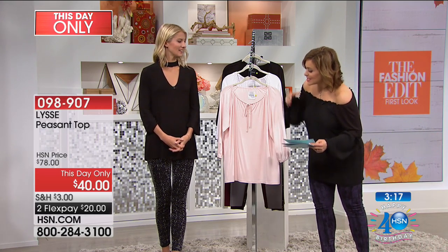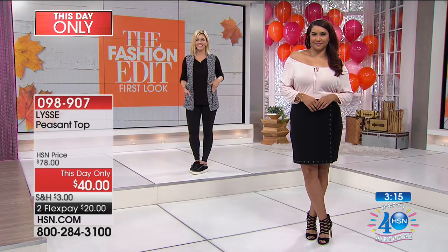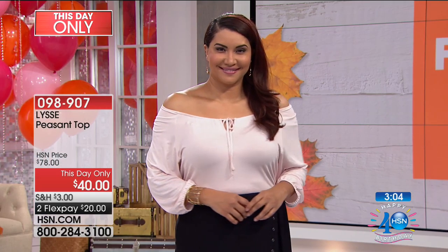Lisset found a way of doing a peasant top that actually doesn't add all that extra bulk and girth to your body. It is a streamlined peasant top but still with that romantic neckline you love. You're gonna see it on the girls for one day and one day only. We have slashed this price — this is $40 for this day only at midnight. If we have any of these remaining, it goes to $78.